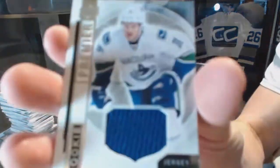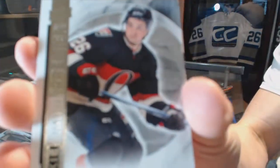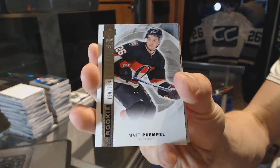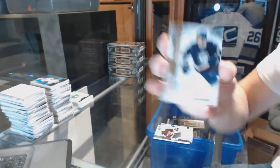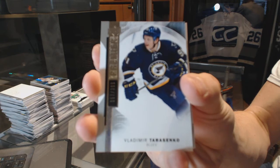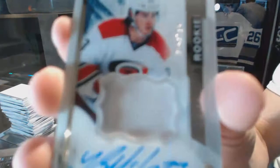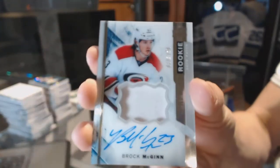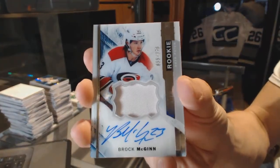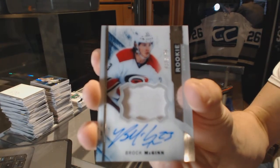We've got a rookie jersey for the Vancouver Canucks, Jared McKinn. Base rookie, number 399 for the Ottawa Senators, Matt Pumple. We've got a base card, number 399 for the St. Louis Blues, Vladimir Tarasenko. We've got a one-color rookie patch, number 375 for the Carolina Hurricanes, Brock McGinn.